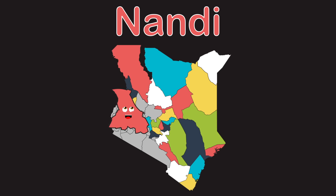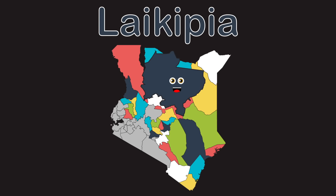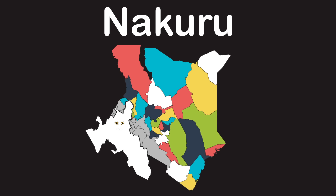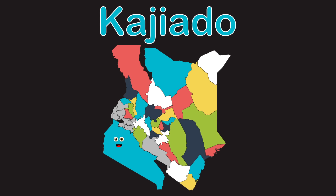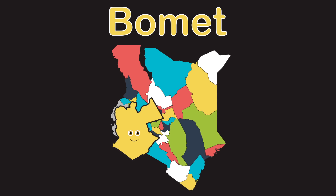Nandi county has some really impressive cliffs. Baringo is a large county but you can see this. Laikipia county, it's in central Kenya. Nakuru county is what I just showed ya. Narok county borders Tanzania. Kajiado county is along the south you saw.